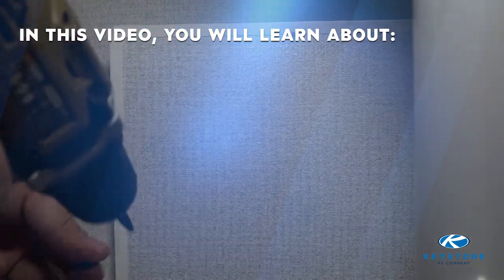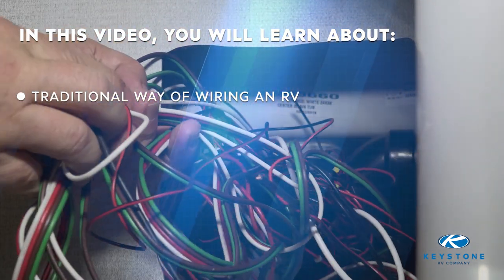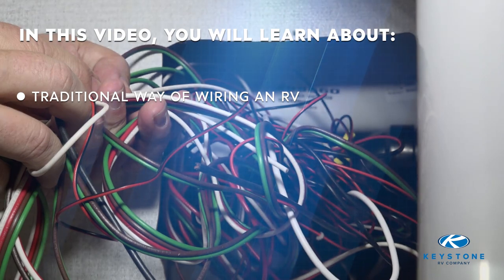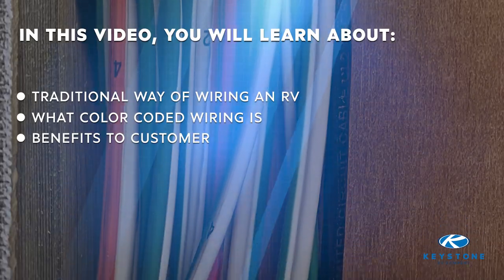I'm Sarah Dover, brand manager here at Keystone RV, and I'm with Denny Holmes, technical training manager here at Keystone. We're going to take you through a look at the traditional ways of wiring an RV and some of those trouble spots that come with that, as well as we'll teach you what color-coded wiring is and its benefits to your customer. So Denny, take the wires.